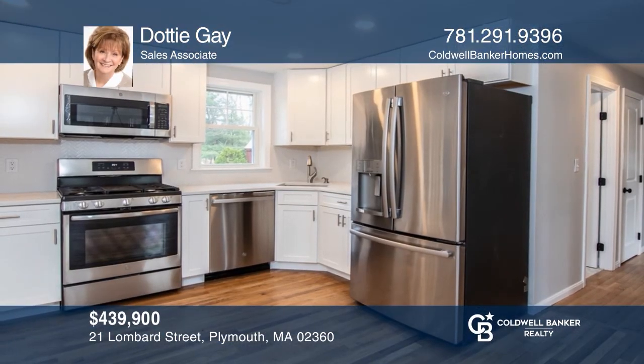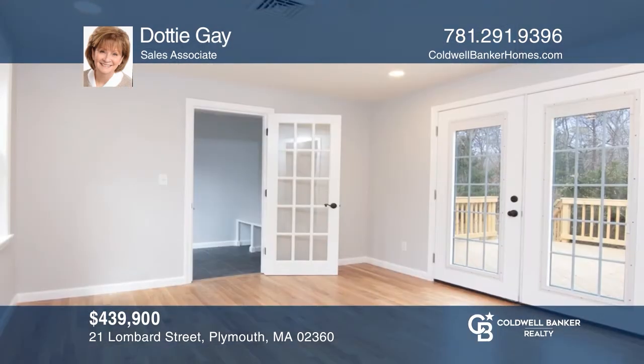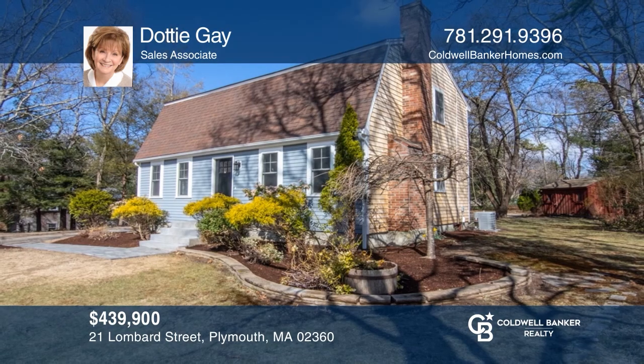This remodeled Gambrel is move-in ready. It offers a new kitchen with stainless steel appliances, a first-floor bedroom, gleaming wood floors, and a level lot. Learn how to make this home yours with a call to Dottie Gay.